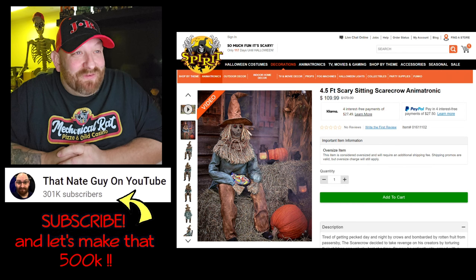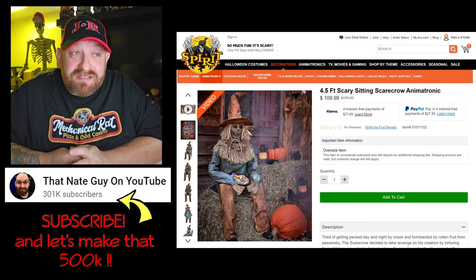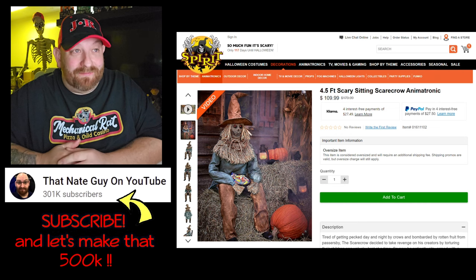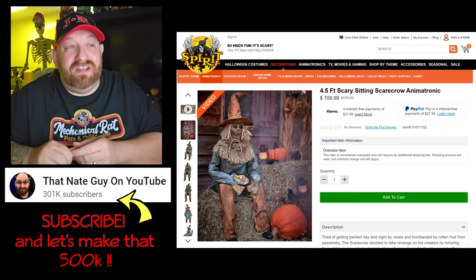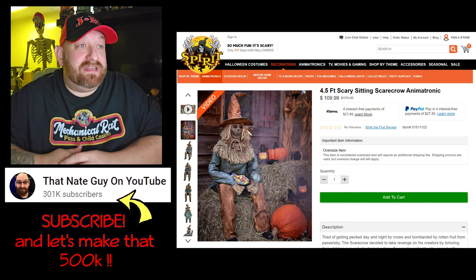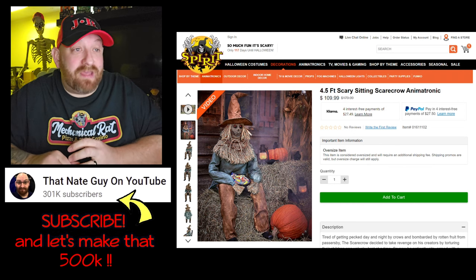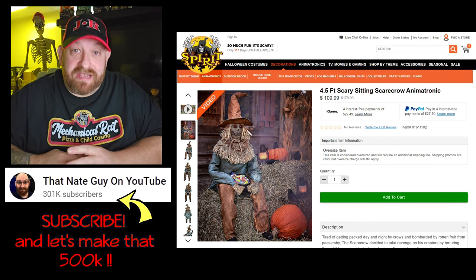The four-and-a-half foot Scary Sitting Scarecrow animatronic was $179.99 — now I don't know when he was $179.99 because they just released him and he's always been the sale price of $109.99. So maybe they're just putting that $179 on there to make you feel like you're getting a deal, or maybe at some point he'll actually jump up to $179.99. If you want him, I'd recommend buying him right now at $109.99 — he's available on the website and it does not say he's only available online, so chances are he'll be in the store too.